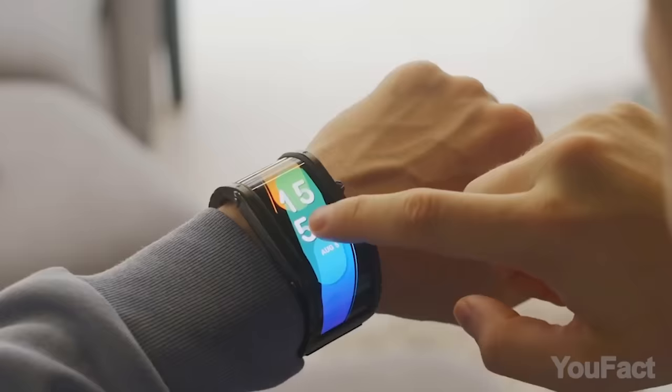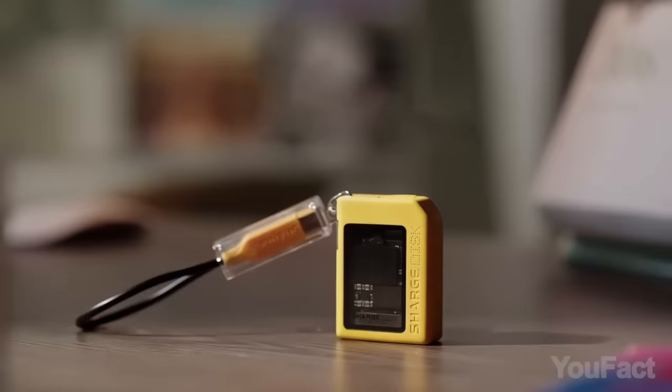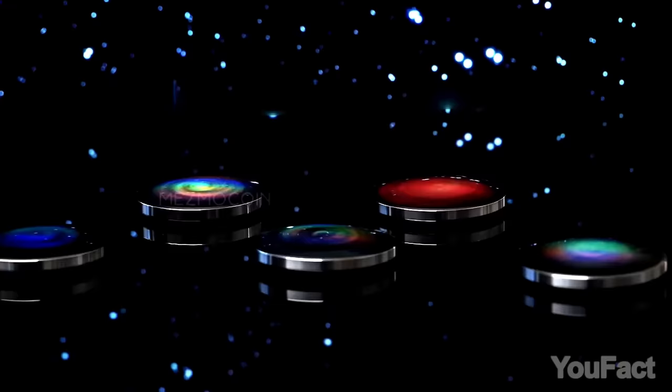Hey everyone, welcome to an exploration of a diverse array of gadgets that cover a wide range of functionalities and showcase innovation.